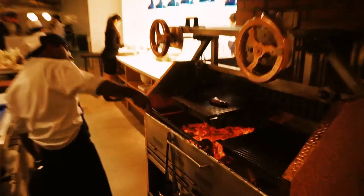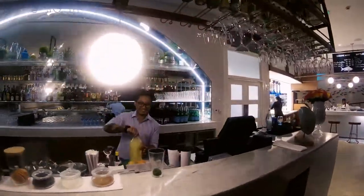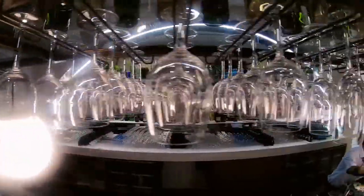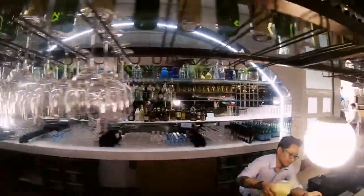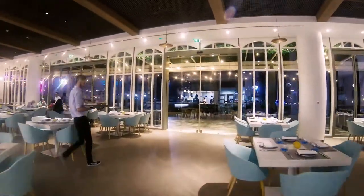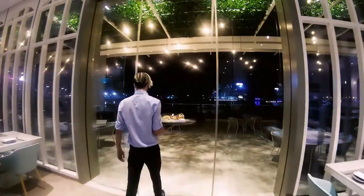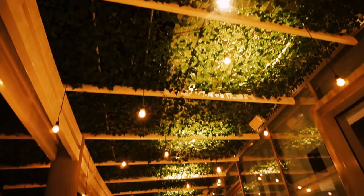They also have steaks and other things on the menu, so if you're not a seafood fan you can definitely still come here. They do have a full bar so if you're into cocktails or wine, they actually serve really good drinks here. I tried the New Zealand wine — it was a Sauvignon Blanc and it was amazing.